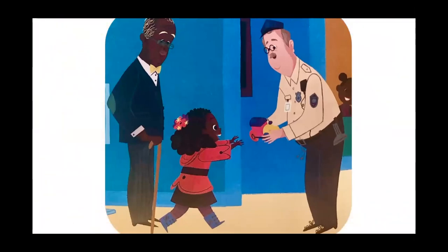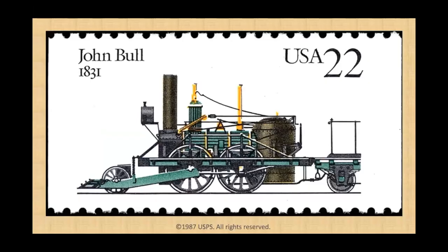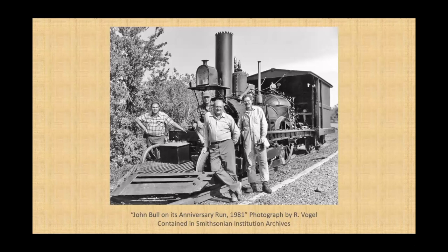Thanks so much for sharing your book with us, Carrie. It was great to see those museum trains as part of your story. Now let's look at some trains on stamps. The John Bull engine that was in Carrie's book is so famous that it has its own stamp. The John Bull was built in 1831, close to two hundred years ago, and it is the oldest complete train engine preserved in the United States. The team at American History took such good care of the John Bull that they were able to take it out on a short anniversary run in 1981 when it was 150 years old. Here you can see the team from the museum who made that exciting event happen posing with the train after the run.